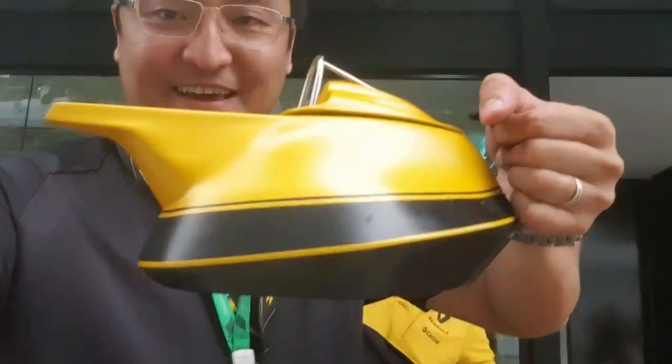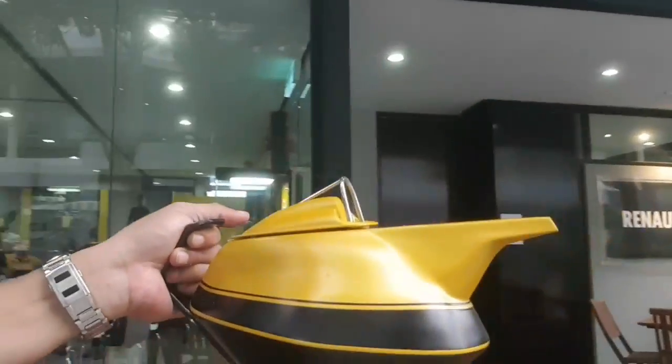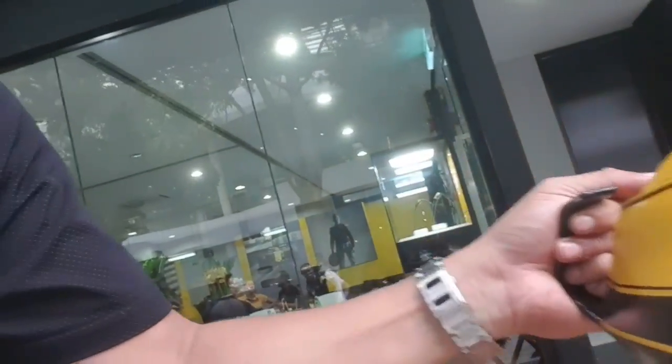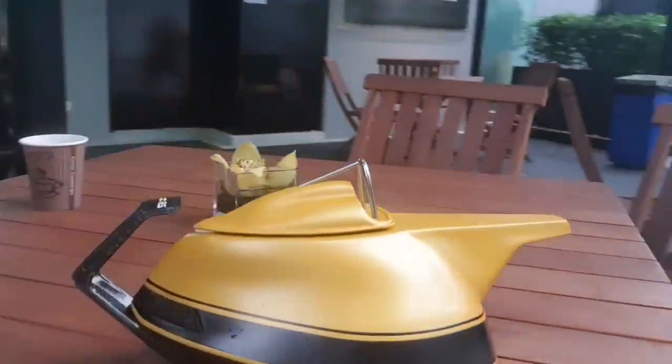This is an F1 teapot and it's really, really cool. That's the coolest teapot ever.